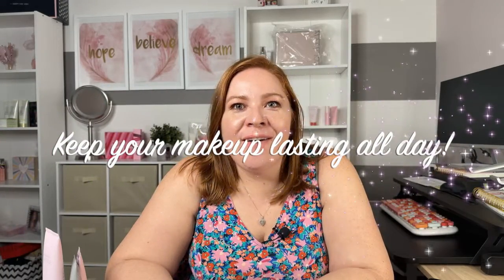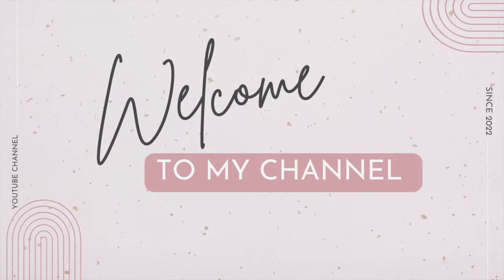Does your makeup wear off too quickly? Want to know secrets of the pros to keeping your makeup on all day? Hi friend, welcome to my channel. I'm Gloriel.